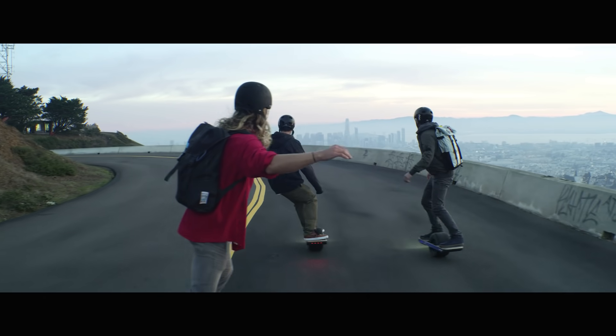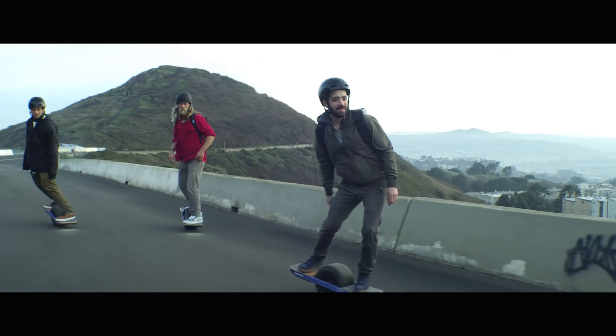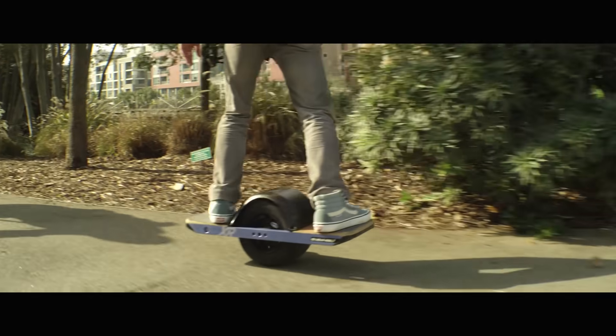The kind of testing that we do in the product development process for the Onewheel product is a combination of things like accelerated aging and testing to failure, but also a lot of ride testing. One of the things I was excited about was that we could actually use 3D printing to make components that we could bolt onto a Onewheel and test ride right away.